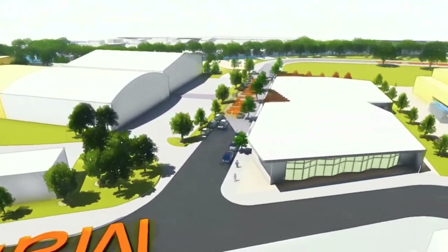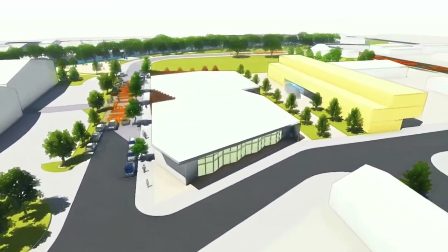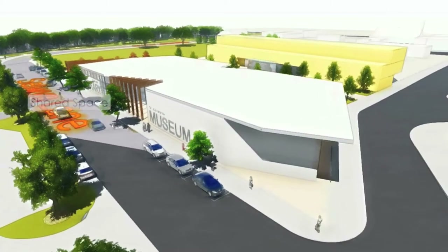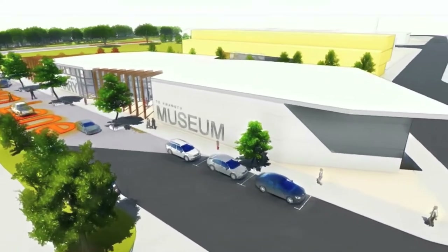I think this is a very exciting project. Over the next 20 years, the hub could include all sorts of things, like the museum, shops, office space, as well as the new library, which will be open next year.